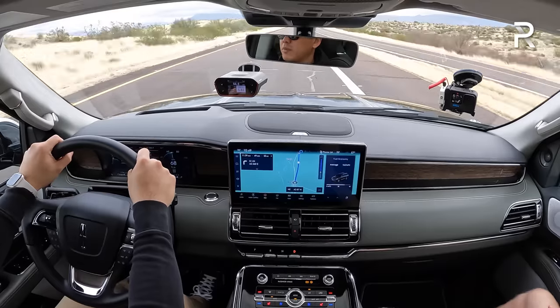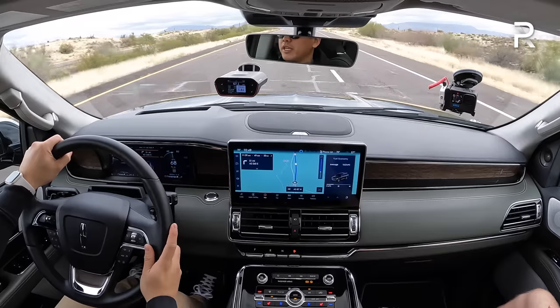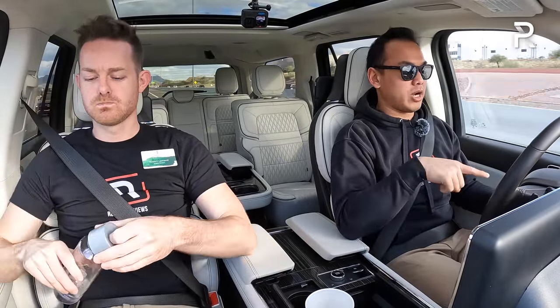Would I choose it over an Escalade or a Grand Wagoneer? I'm not entirely sure. I was hoping Lincoln would offer the Power Boost hybrid from the F-150, but they told me customers weren't asking for it. I feel like Lincoln is probably working on an all-electric version of the Navigator — they may skip a hybrid entirely and just go full electric. But the new technology, the comfortable driving position, the commanding view of the road, great acceleration, and probably better gas mileage than V8 competitors make the Navigator still appealing.